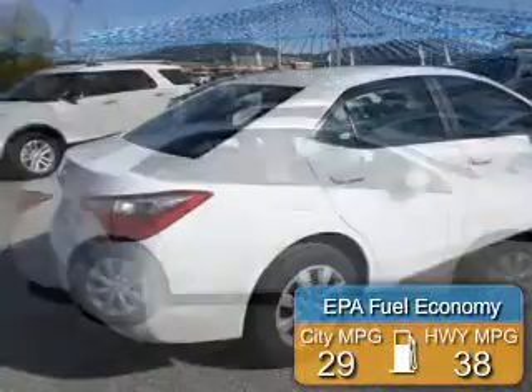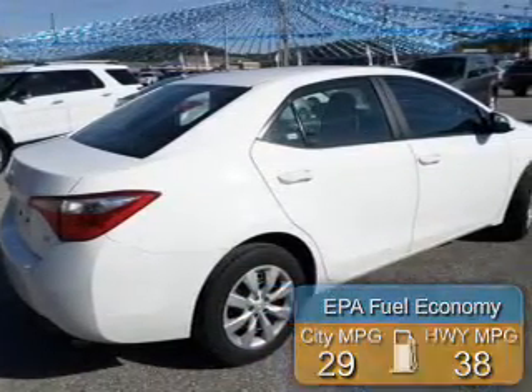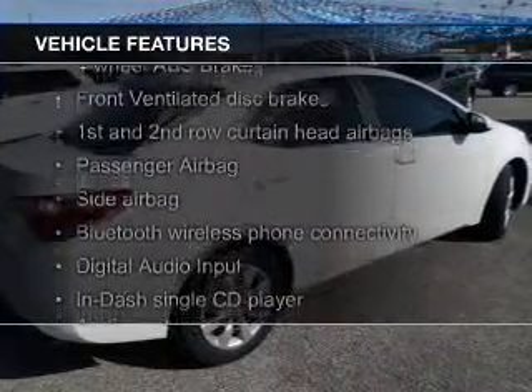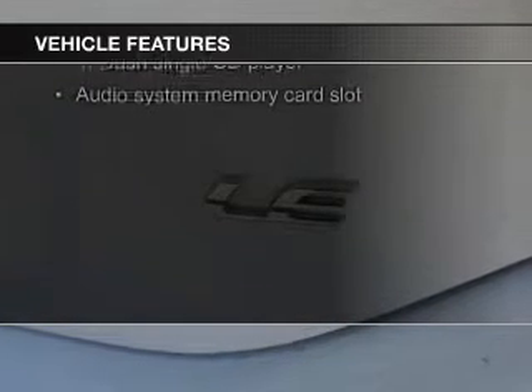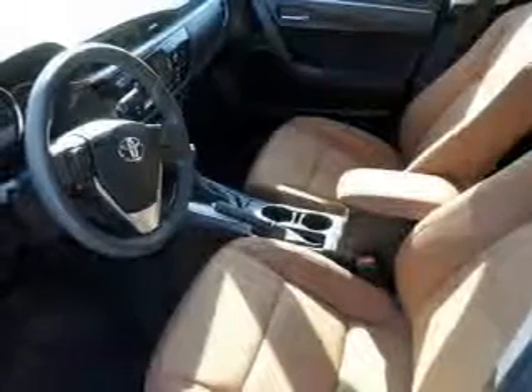Great fuel efficiency saves you money by requiring fewer trips to the gas station. The features include electric trunk, Bluetooth connectivity, digital audio input, steering wheel controls, tilt and telescopic steering wheel, cruise control, keyless entry, a trip computer, an MP3 player, and privacy glass.